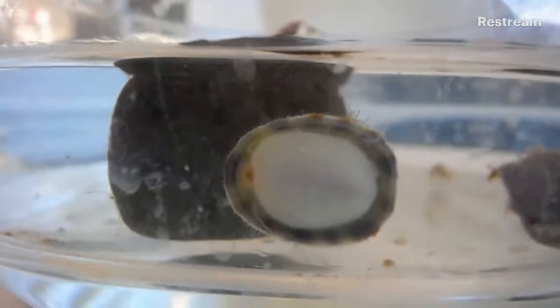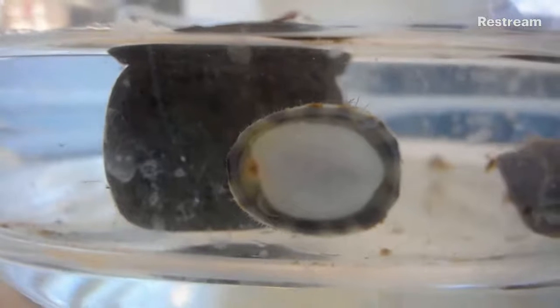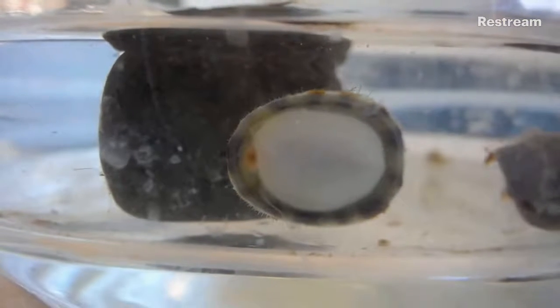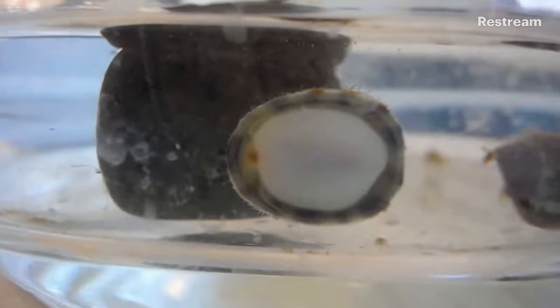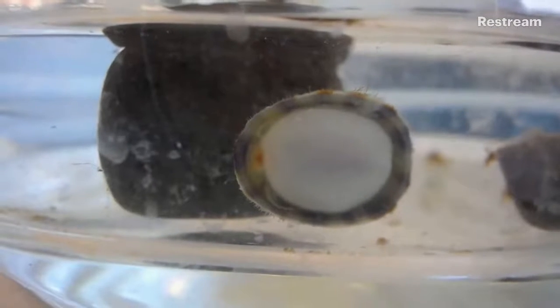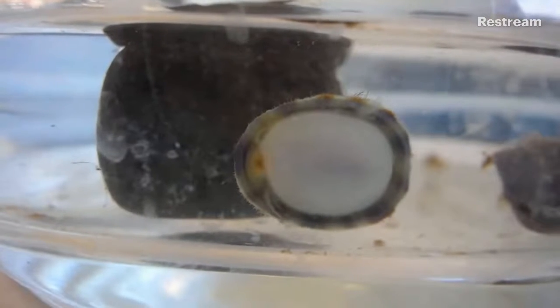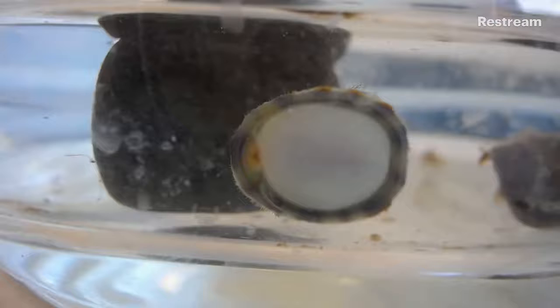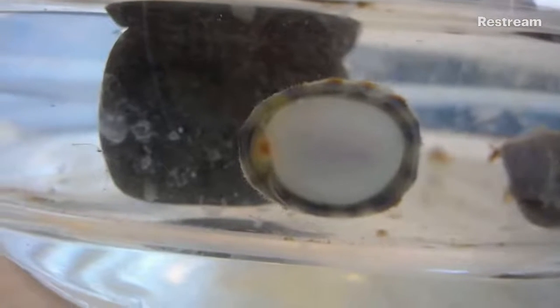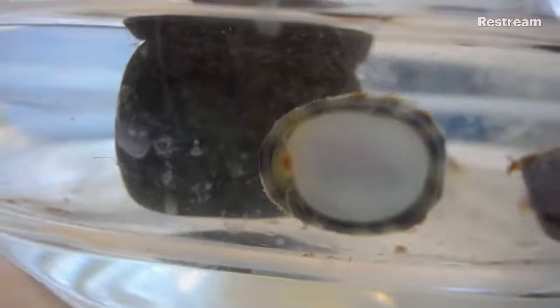I've seen limpets get to a couple of centimeters. We have a couple of them in our touch tanks. But as they get bigger, they get stronger — they're actually even harder to pull off of the surface. Although I tried to pull off maybe seven different limpets, I only got two for you to see today. They are so strong, and I didn't want to break their shell.